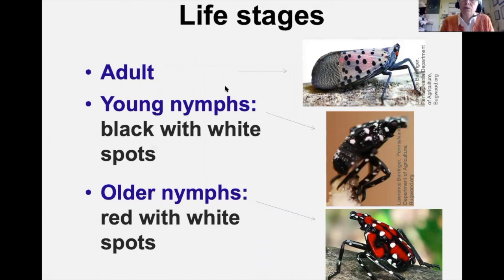In terms of life stages: adults have wings typically closed. Younger nymphs are black with white spots; older nymphs close to adulthood develop red patches but still with white spots.